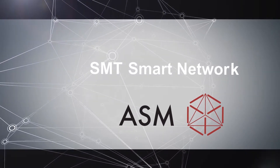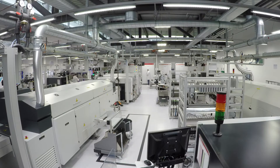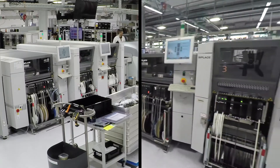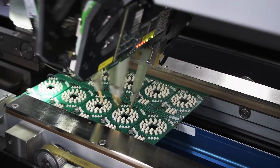Our electronic production started in 2011 as a project — we want to wear the same shoe as our customer. Originally designed as a small test plant for R&D purposes, today the ASM SMT Solutions Factory produces electronic modules for C-Place and other ASM brands.